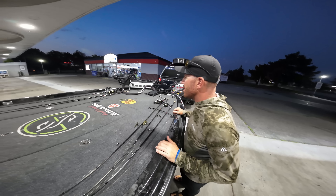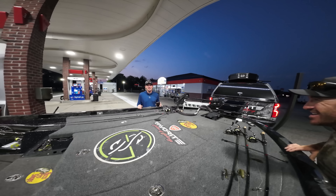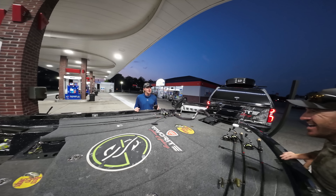What's up guys? Stage number six, Lake St. Clair, starts right now. We got a spin ride. We're going to go catch 16 pounds of post-spawn smallmouth.